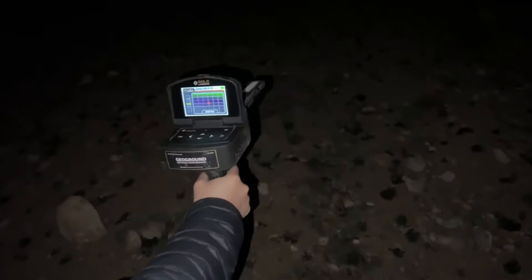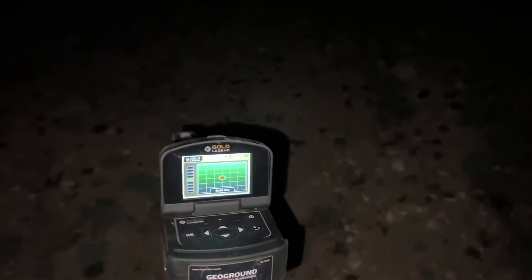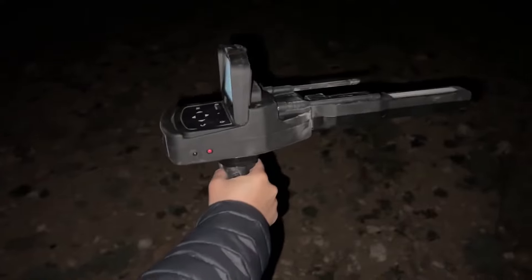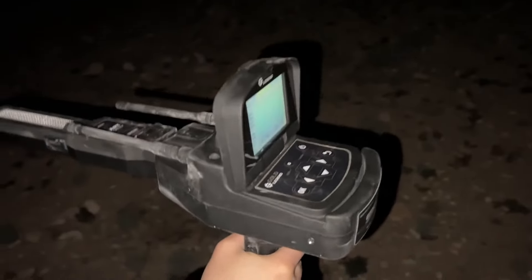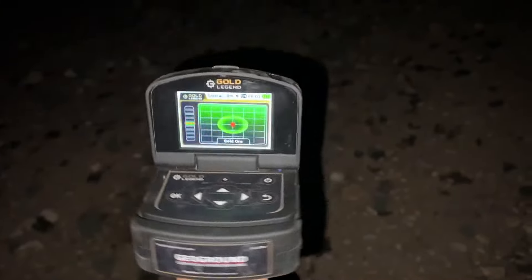Gold Legend Metal Detector from Geoground is a new and distinctive release for treasure hunters and prospectors with newly developed technology. That includes long-range locating technology and ionic field detection within five integrated search systems that provide the prospector with necessary tools for detection of underground burials to great depths.